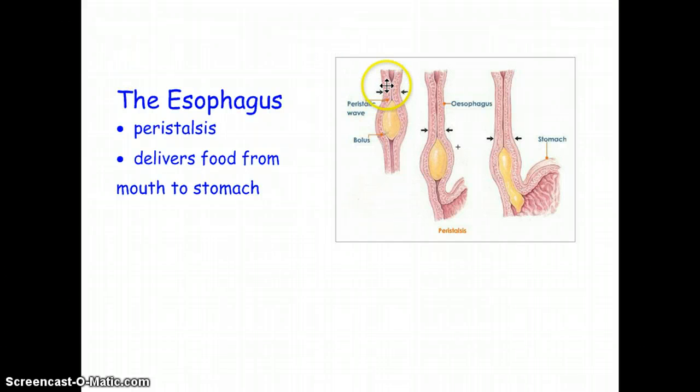The esophagus is very stretchy but made of muscle. Food that travels from your mouth down to your stomach is forced down through peristalsis — the muscular contractions that push the food down your throat. The muscles right behind the bolus of food contract and push the food down the esophagus. Even if you were upside down, this peristalsis would still push the food toward your stomach.